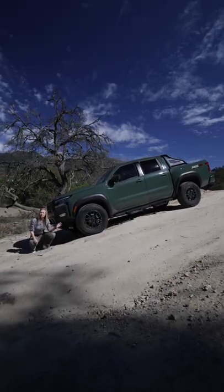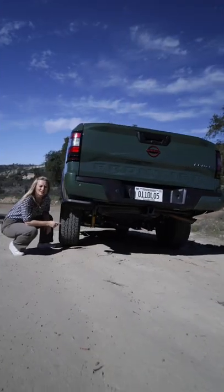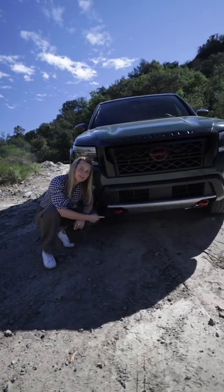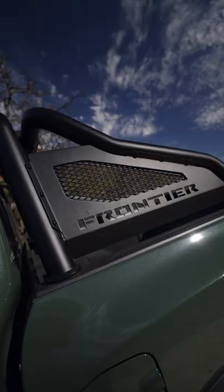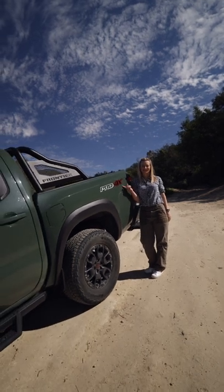It gets a lift, so you get a total of 9.4 inches of ground clearance. It gets more heavy-duty Bilstein shocks. Extra skid plates are going to keep all the important stuff underneath protected. You can also get a cleat system or this Baja Sport Bar. And you get Pro 4X badging — well, a sticker.